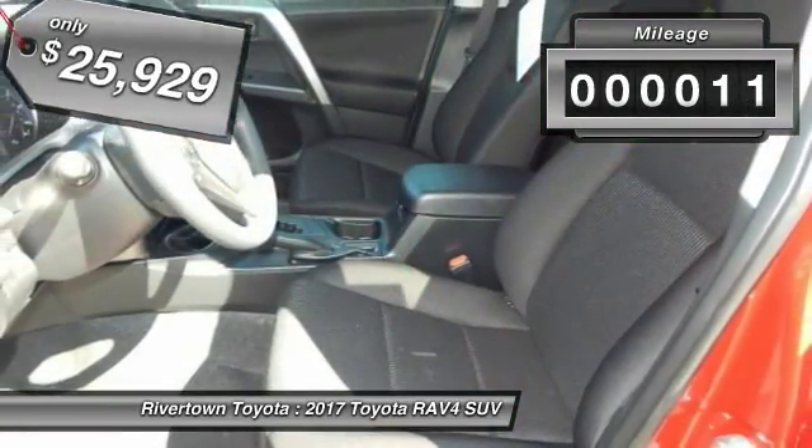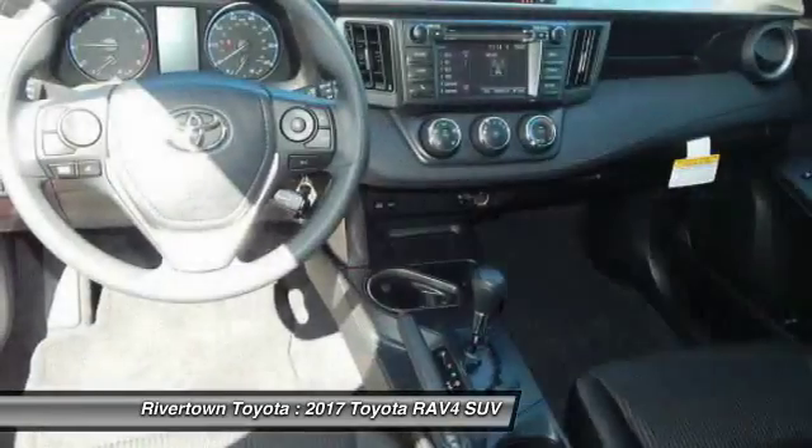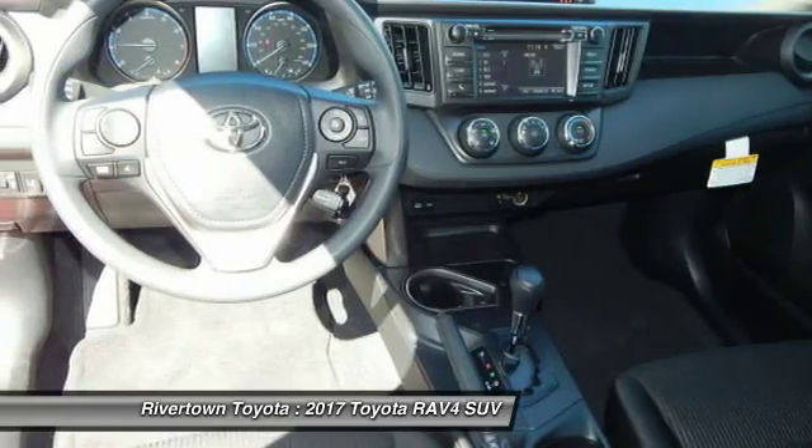This vehicle has less than 100 miles and offers reliability and good looks at a great price. So come in and take a test drive today.